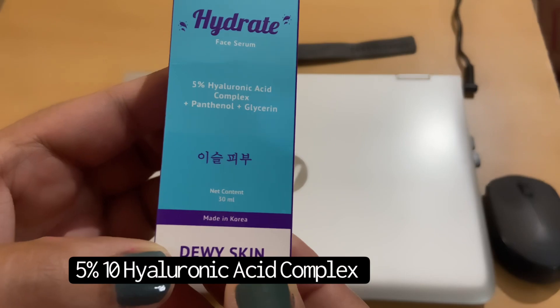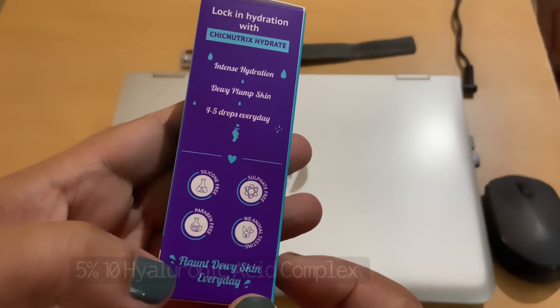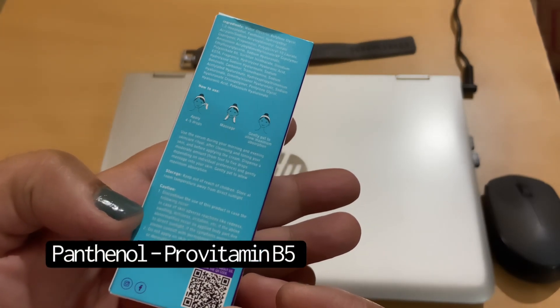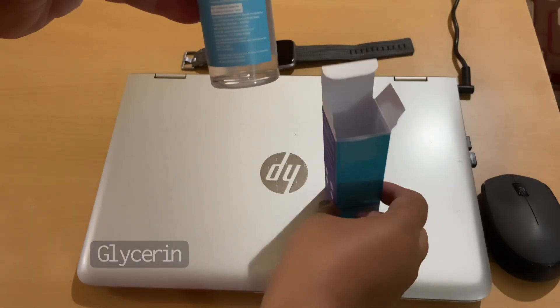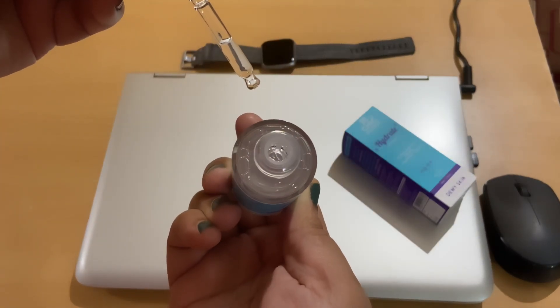I think I will keep using it for a very long time because I really like the hydration it provides. This serum has five percent of a ten hyaluronic acid complex that prevents evaporation of moisture from our skin by forming a film on the skin surface. It also has panthenol — that is pro-vitamin B5 — which has anti-inflammatory and moisturizing properties, and it also has glycerin that pulls water into the outer layer of our skin to hydrate it.